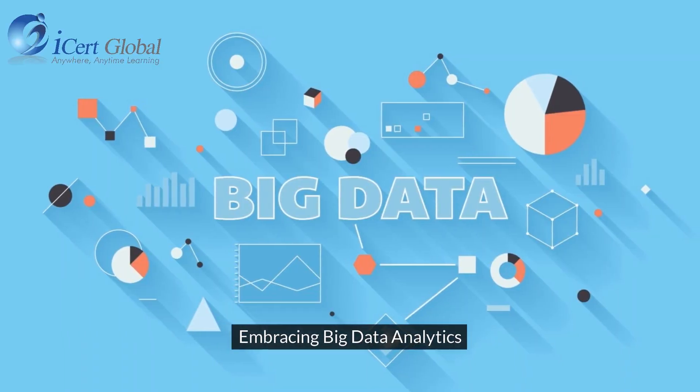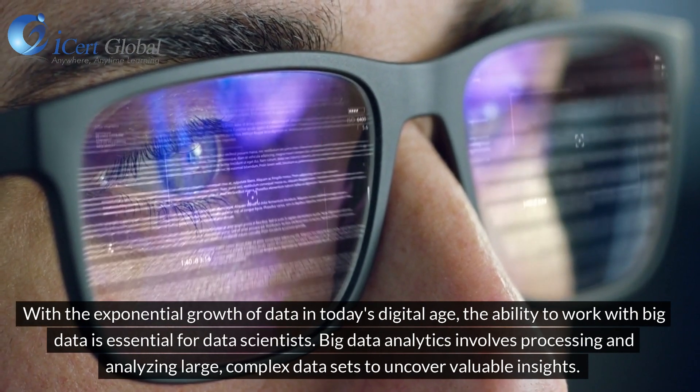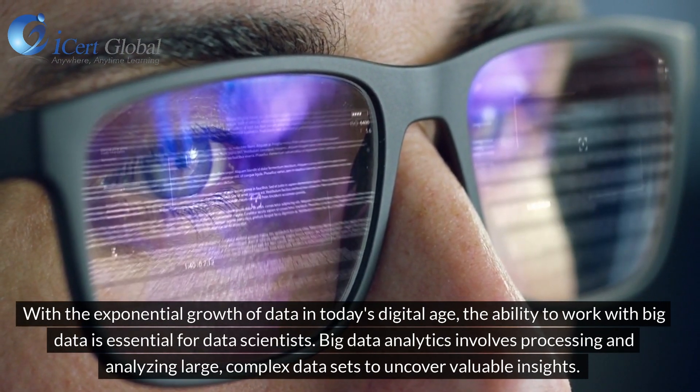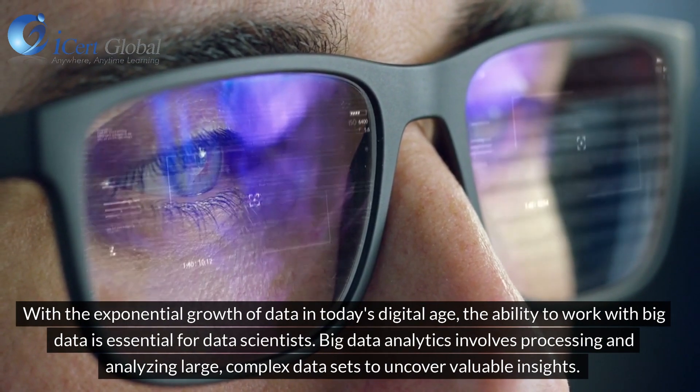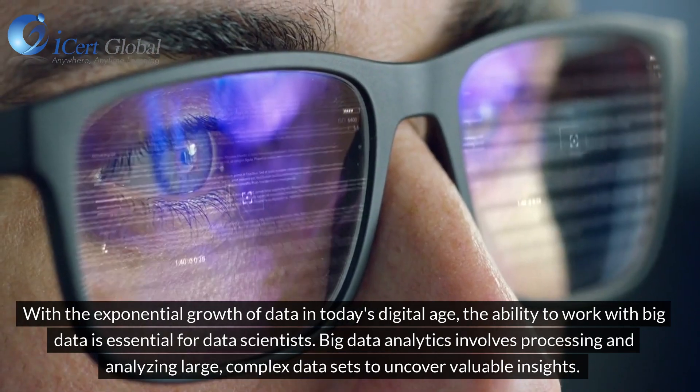Embracing Big Data Analytics. With the exponential growth of data in today's digital age, the ability to work with big data is essential for data scientists. Big Data Analytics involves processing and analyzing large, complex data sets to uncover valuable insights.